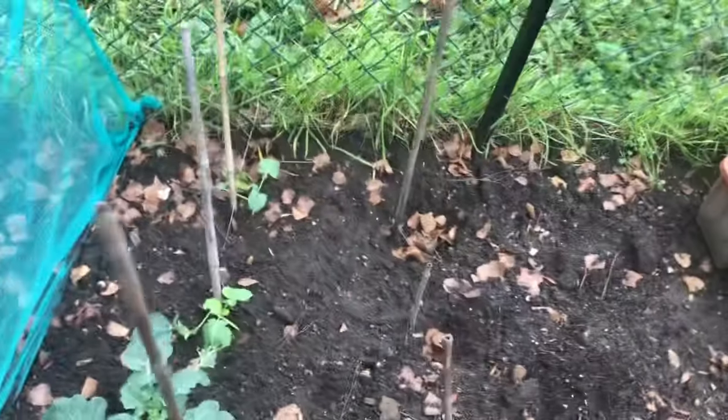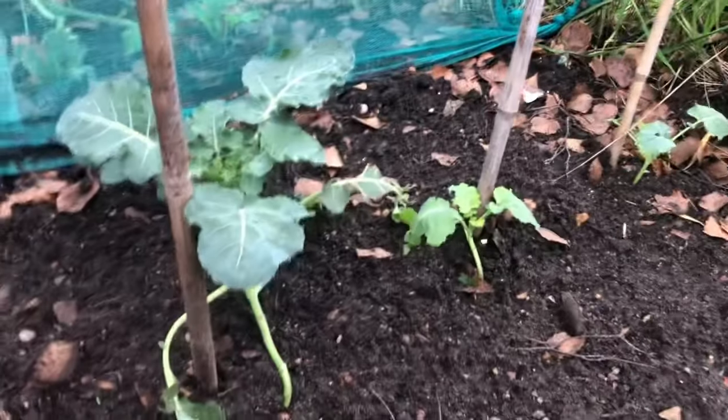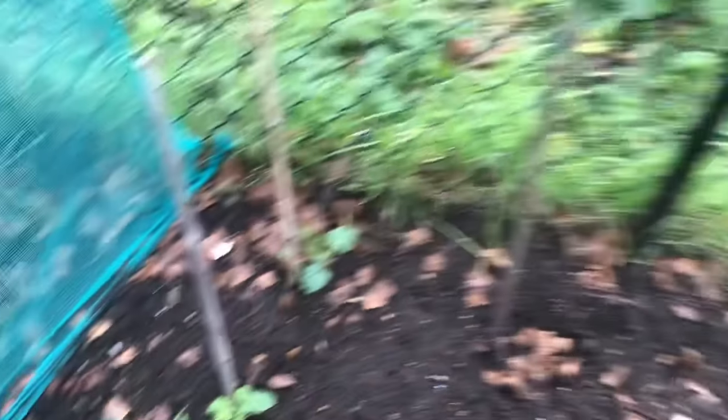Then I've got this broccoli. It's doing all right, not too bad, but we'll see how we go. I'm not expecting great things with them really, but hey, you never know.